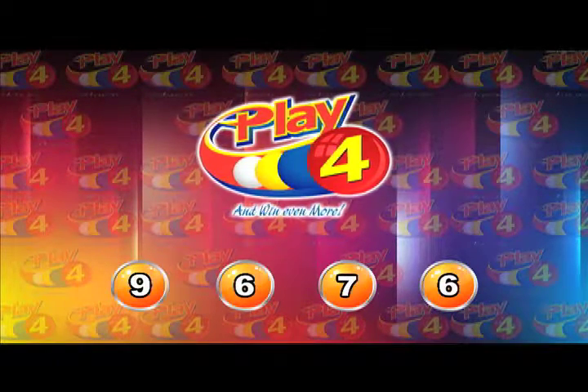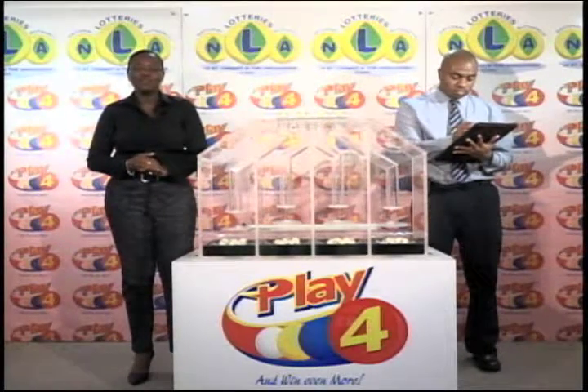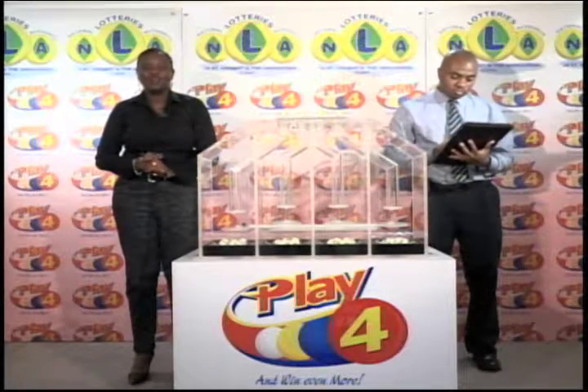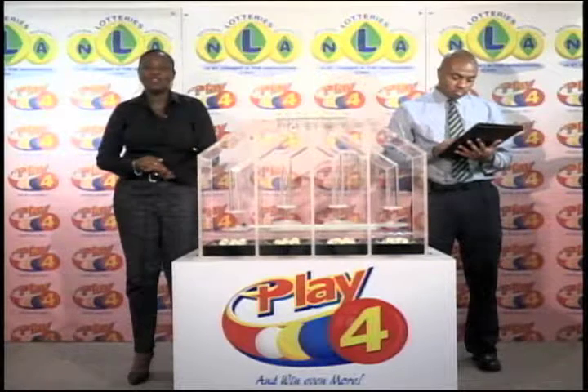The winning Play 4 number for the evening of the 5th of October 2016 is 9-6-7-6. Join us again tomorrow evening at 9 for another Play 4 presentation. Thank you so much for joining us for the two presentations this evening. You support sports and culture when you play the games of the NLA.